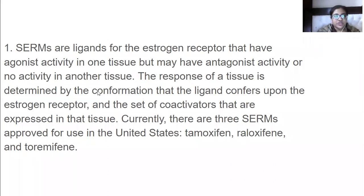The response of a tissue is determined by the conformation that the ligand confers upon the estrogen receptor and the set of coactivators that are expressed in that tissue.